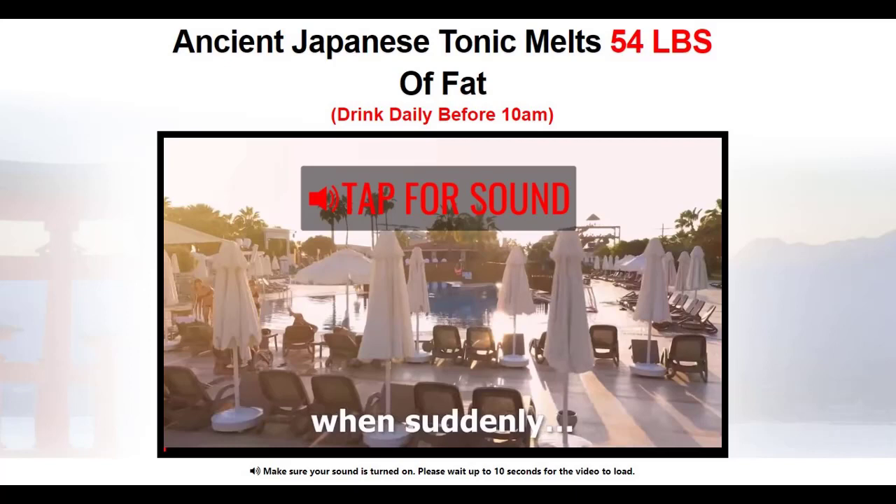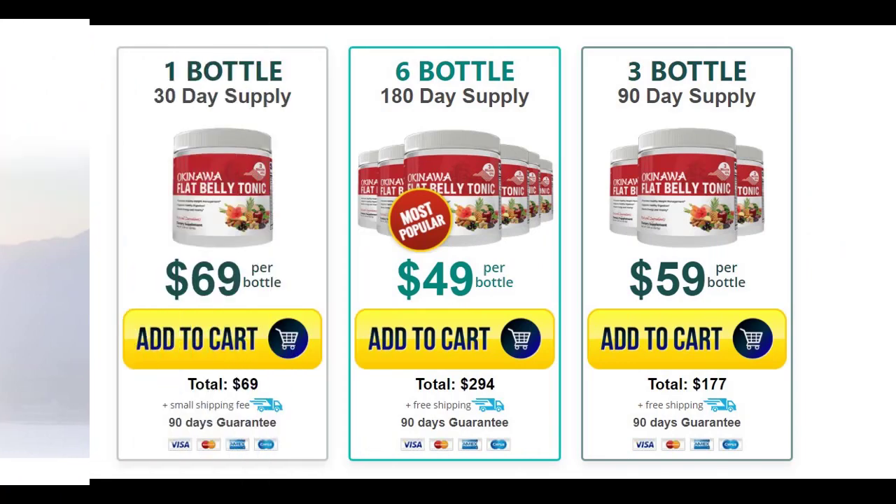I'm going to walk you guys through three things: my experience and transformation with the Okinawa Flat Belly Tonic, the good and bad side effects of the supplement, and most importantly how you can get genuine Okinawa Flat Belly Tonic. I'm also going to put the link to the official website in the description — and this is the link where you'll also get the biggest discount, so please make sure to check it out.